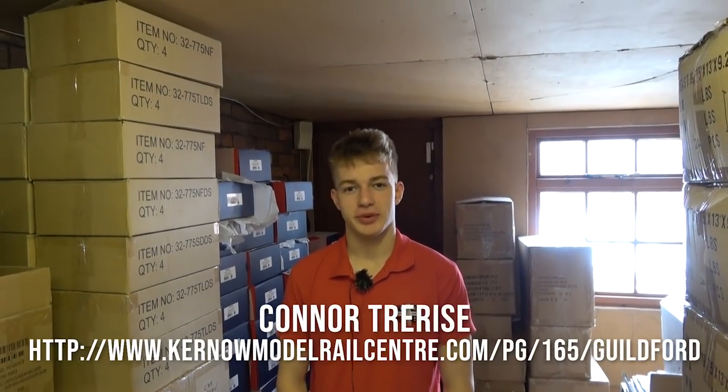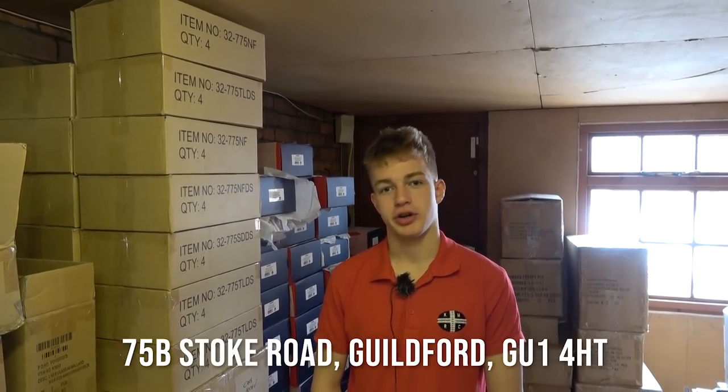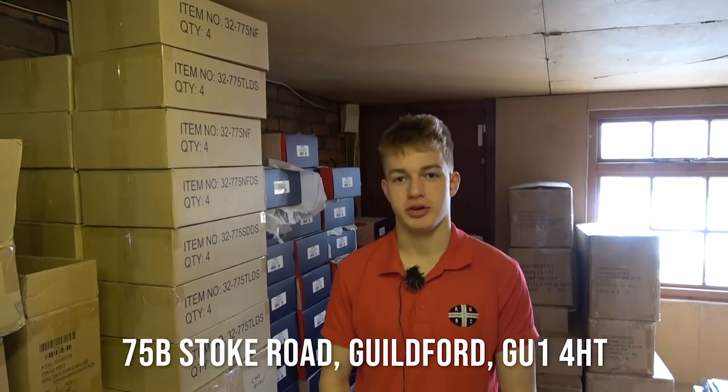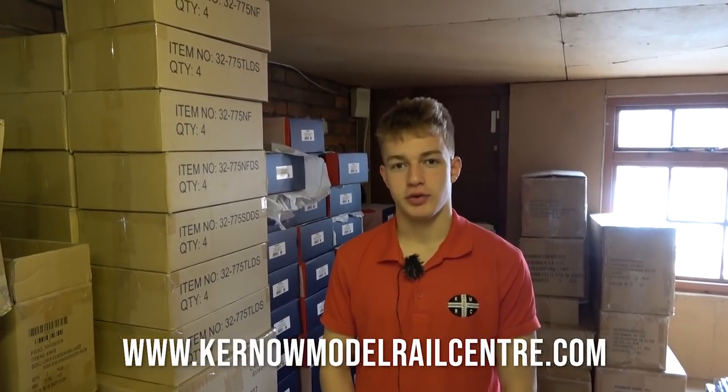Hello there, my name is Connor and I am running this shop. I've moved from Camborne to run this one. We are in Guildford on Stoke Road and you can find our address on our website which is www.kernelmodelrailcentre.com. We're a model train specialist but we do account for other models like Airfix and all sorts of paints and things.